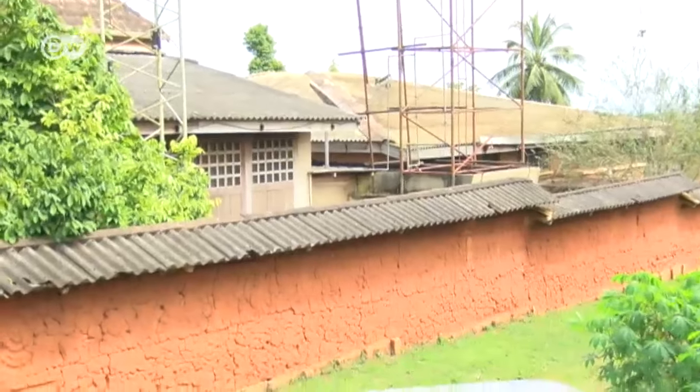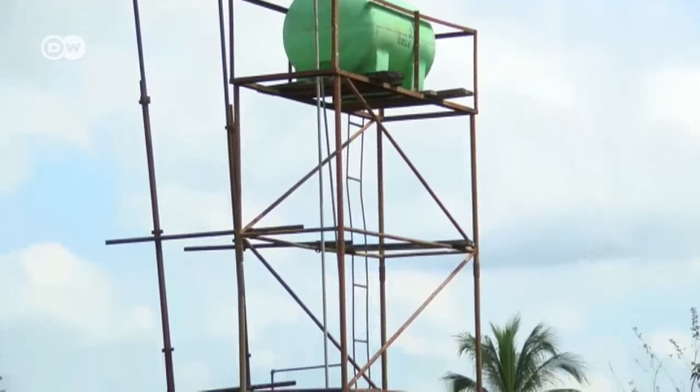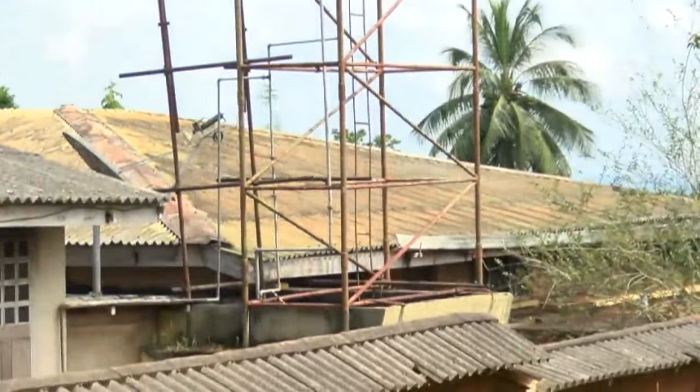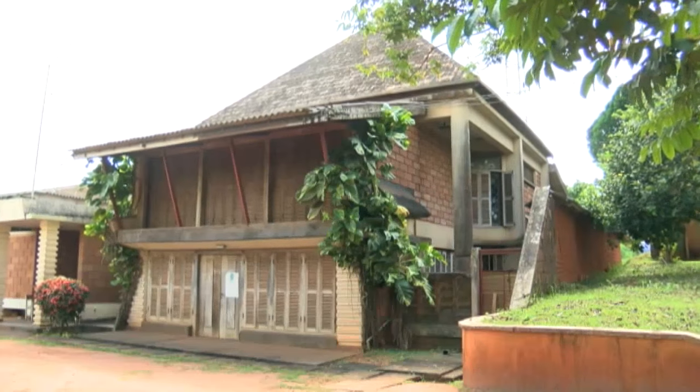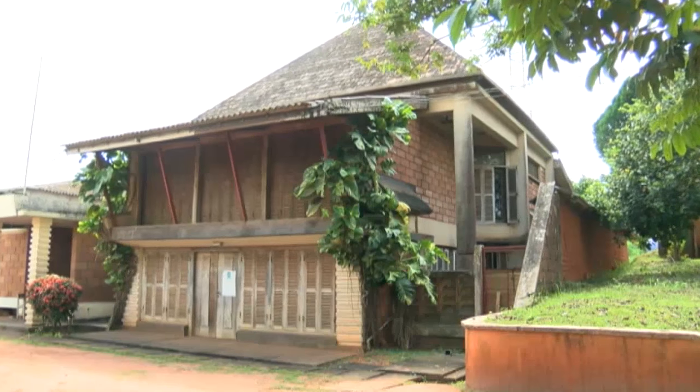In Nigeria, reliable power and water supplies are generally only found in cities, so most villages depend on improvised solutions.